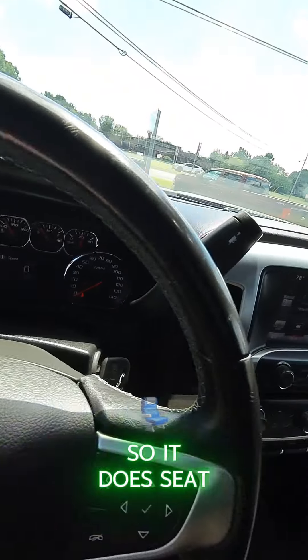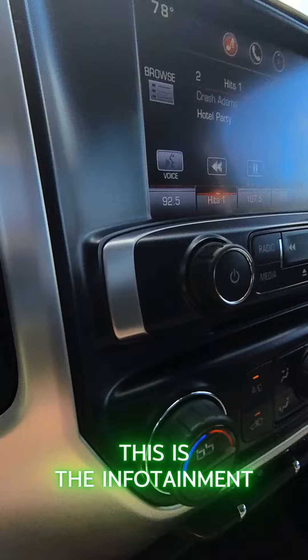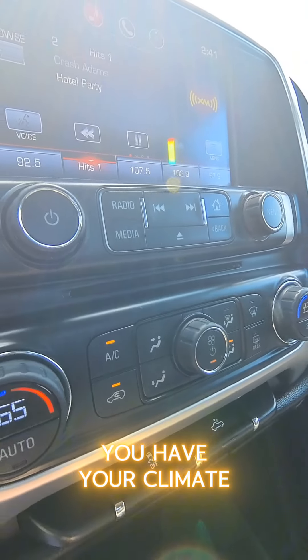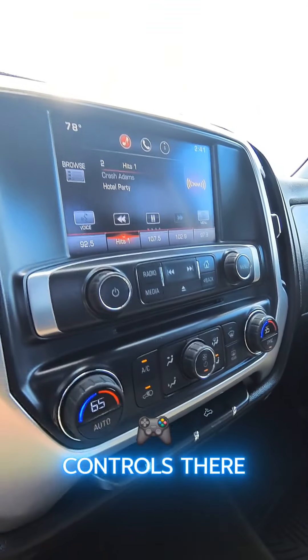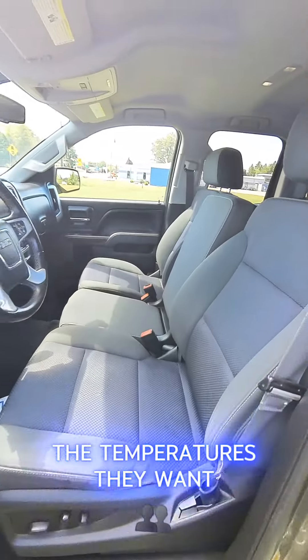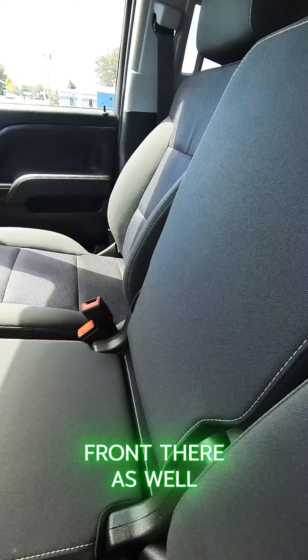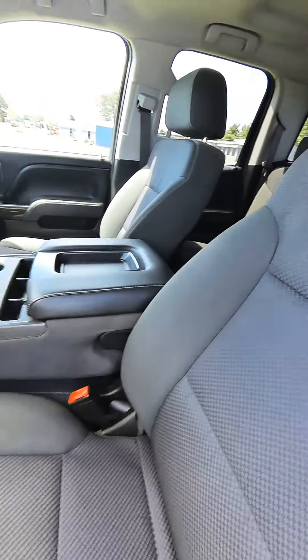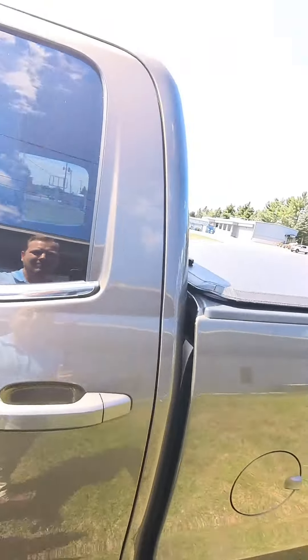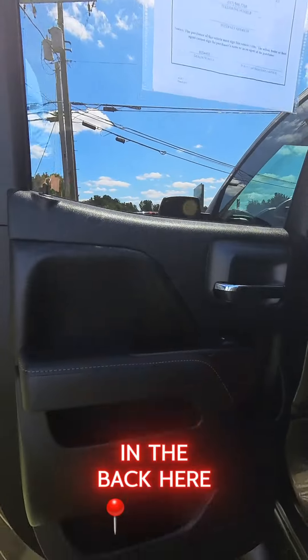That center console does flip up to create an extra seat in the front, so it does seat six passengers. This is the infotainment system — you have your climate controls there, and the passenger and driver can set separate temperatures. You also have three seat belts in the front and a backup camera in the back.